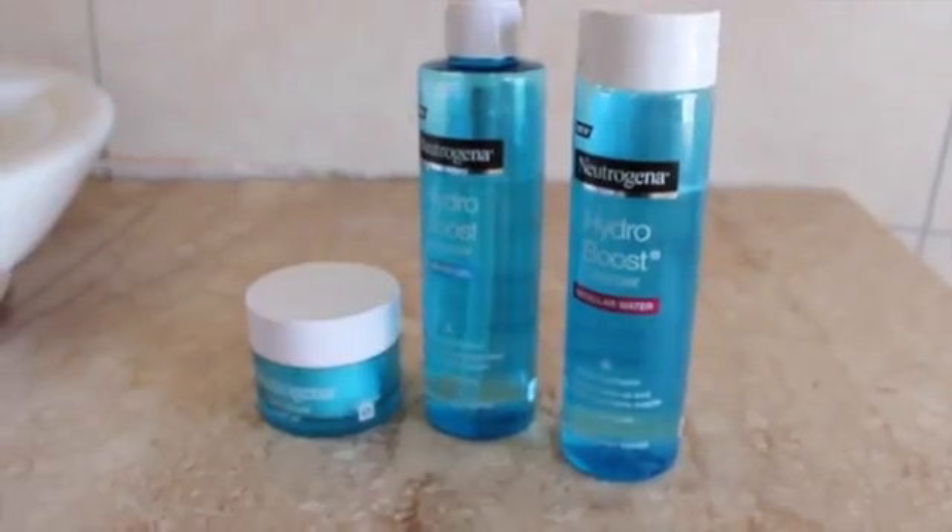Hey guys, Nicole here for Normadica Online and today I'm going to be doing a beauty review — it's actually a skincare review — but I'm going to be talking about some cool products, so let's get into it. Once again, this is in collaboration with Beauty Bulletin. They sent me some Neutrogena skincare products, which I have over here, and I'm going to be talking about these.